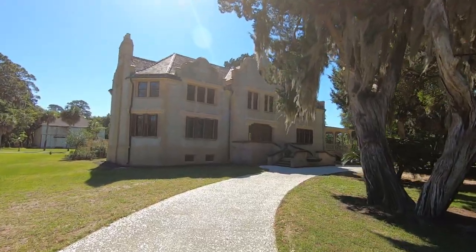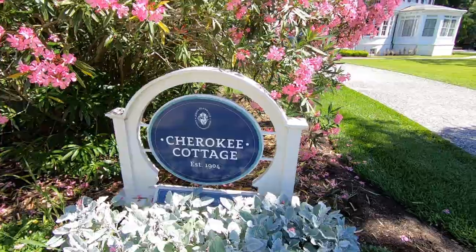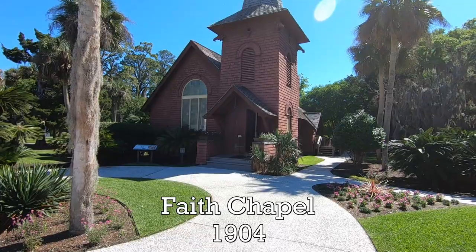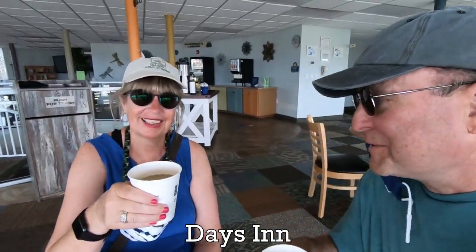As we continued our walk we passed one winter cottage after another. So many of the families who wintered here were God-fearing people and they needed a place to worship, and so they went to the Faith Chapel. Before heading to Beach Village, we headed back to the Days Inn for an afternoon cup of coffee, enjoying our free complimentary coffee.